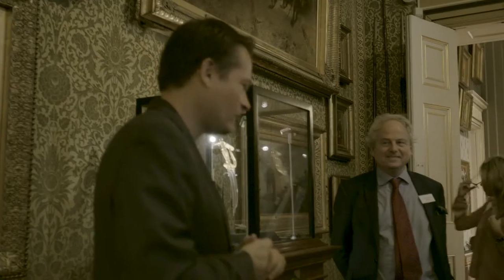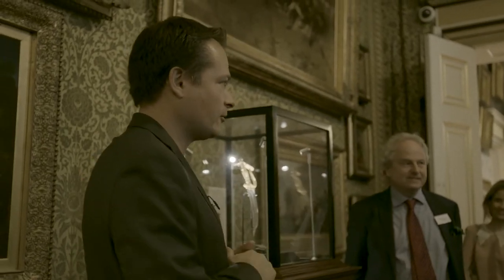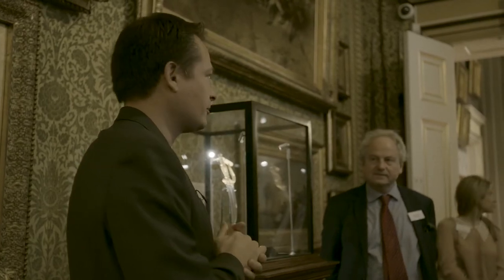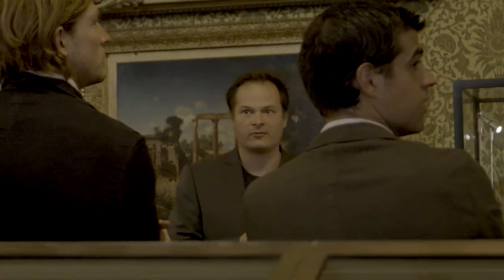Thanks everybody for coming this morning. Welcome to the Wallace Collection. I'm Toby Capwell. I'm the Curator of Arms and Armor here, responsible for what is essentially probably in numeric terms about 44% of the entire contents of the building.